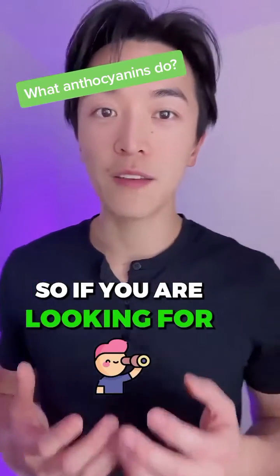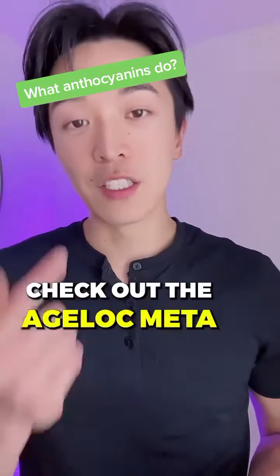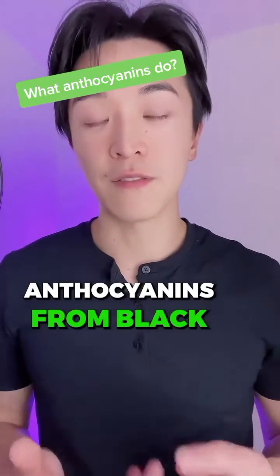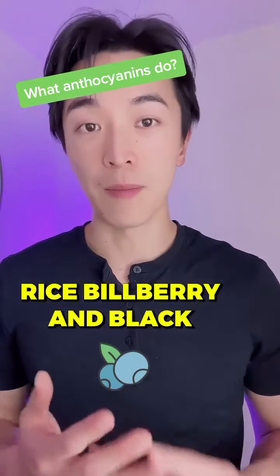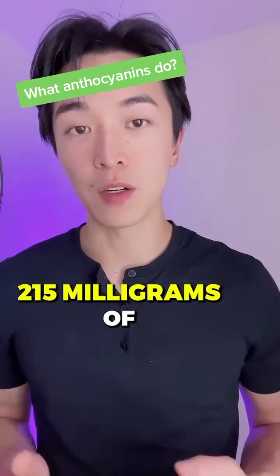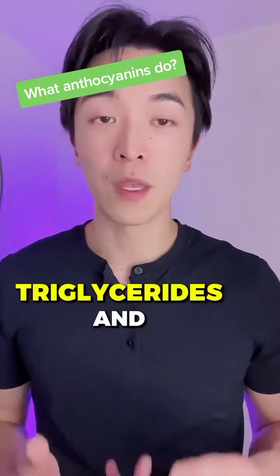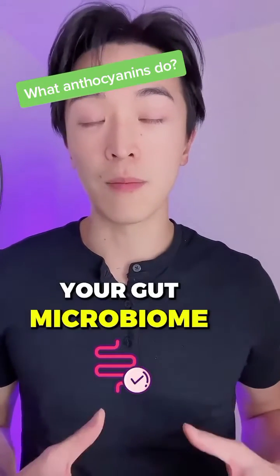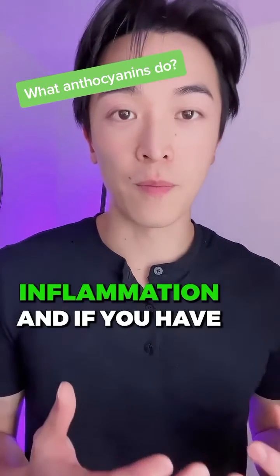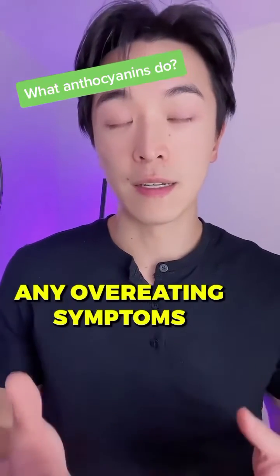If you're looking for the best anthocyanins with the highest concentration, check out the H-Log Meta supplement. This supplement derives anthocyanins from black rice, bilberry, and blackcurrant. Taking H-Log Meta will give you a full dose of 215 milligrams of anthocyanins daily, helping with blood sugar, triglyceride and cholesterol levels, your gut microbiome, inflammation, and overeating symptoms.